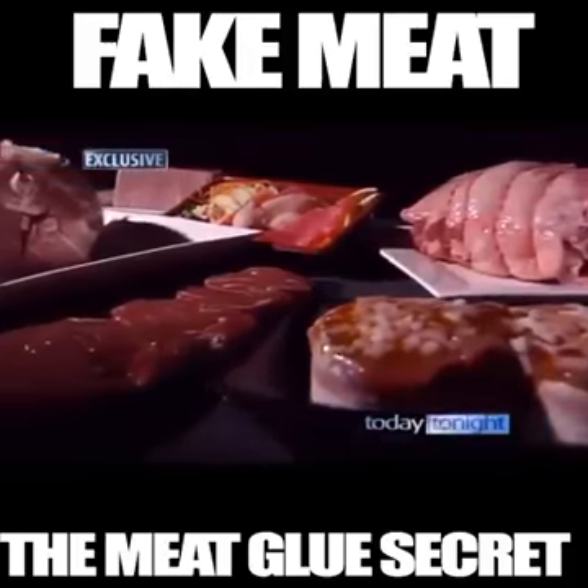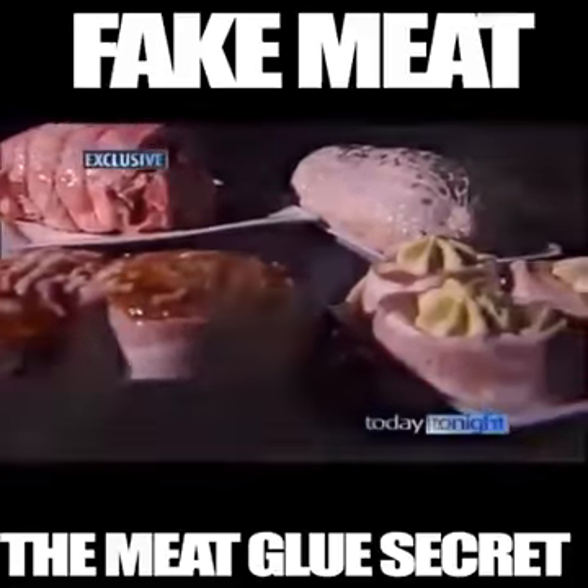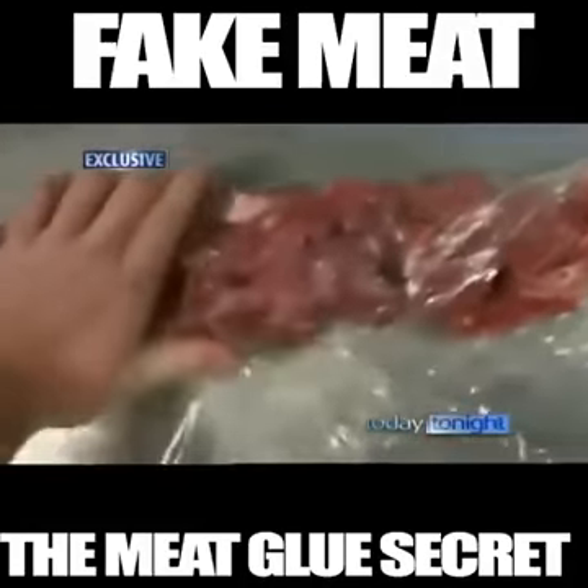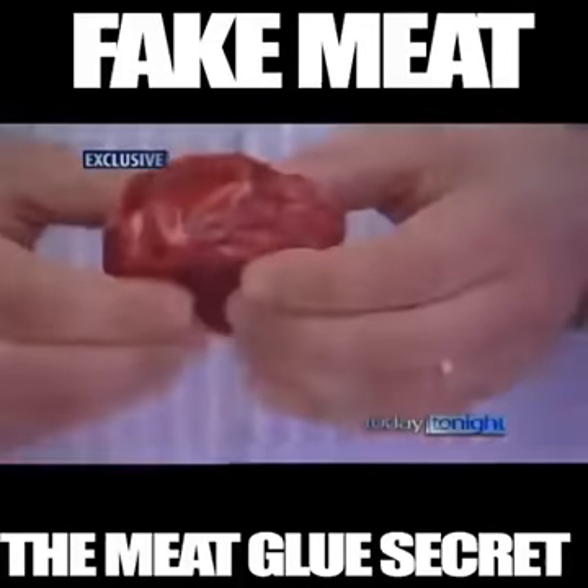In New South Wales, new labelling regulations have just been introduced to help consumers choose quality meat. But it's not compulsory. So for most of us, picking a quality piece of meat is still a shot in the dark.